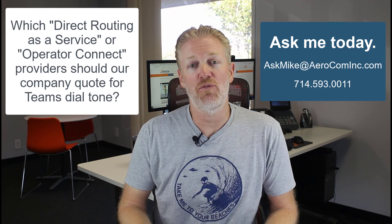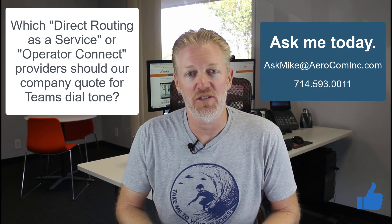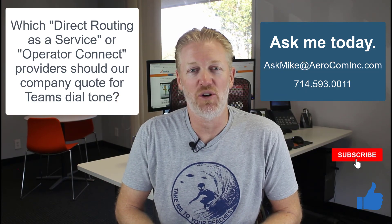Hope you liked the video. If so, don't forget to hit the like button and subscribe to the channel. I'll catch you on the next one.